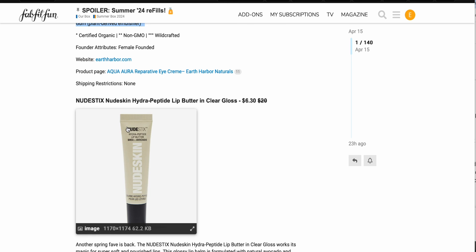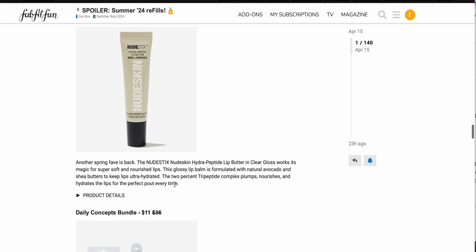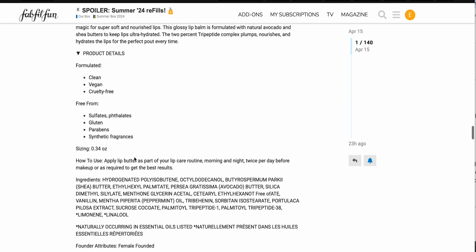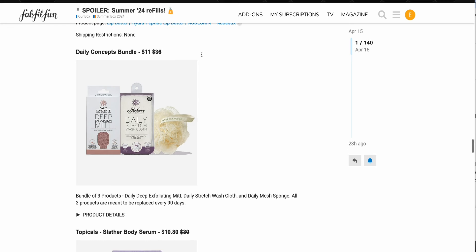We have the NudeStix HydroPeptide lip butter in clear gloss, $6.30 down from $20. Another spring fave is back — it's just a clear gloss with a 2% tripeptide complex, about a third of an ounce, but it does have some fragrance. Yeah, peppermint oil — I'm pretty sure that's why I was not into it. I don't love peppermint in my lip products, it can be a little bit irritating. So I will be skipping on that.